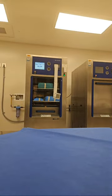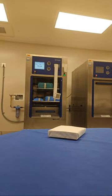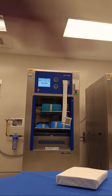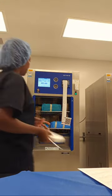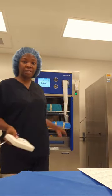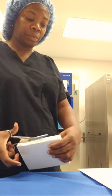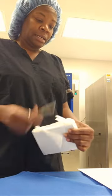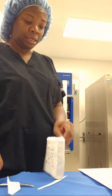All right, this is my biological indicator. I had to run a biological and a Bowie Dick before I ran those instruments. You can see this was my first load — that was the Bowie Dick. So if y'all are not familiar with processing instruments, this is part of the process.